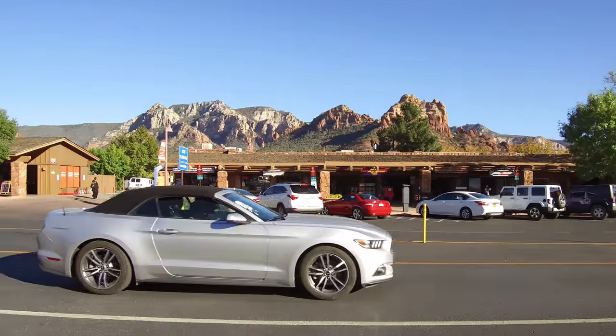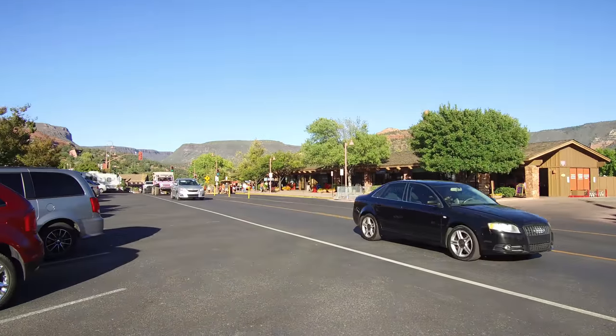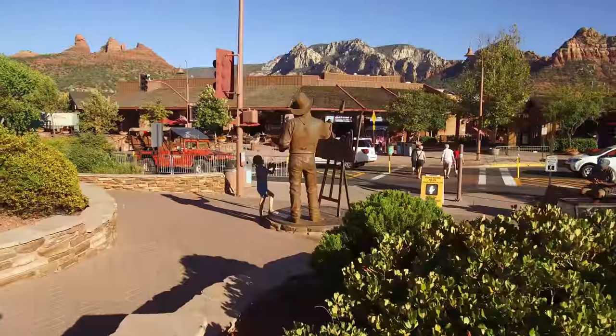Route 89A becomes Sedona's bustling main street as it passes through town, lined by all manner of tasteful art galleries, New Age spas, restaurants, boutiques, cafes, and a handful of small hotels.